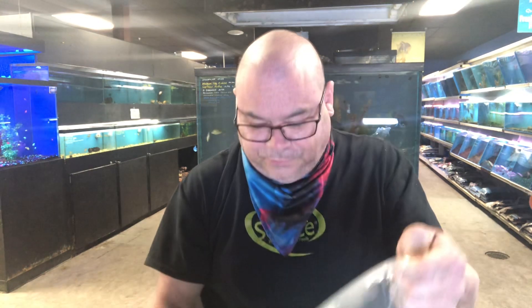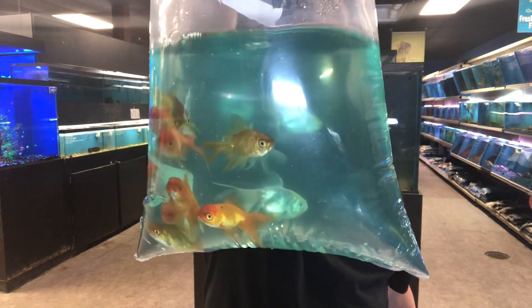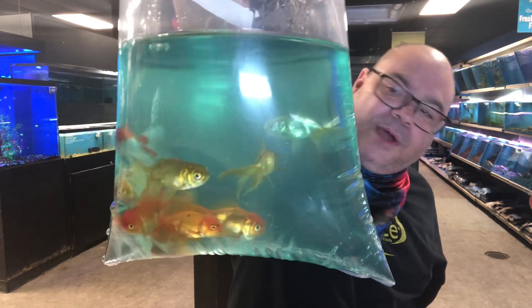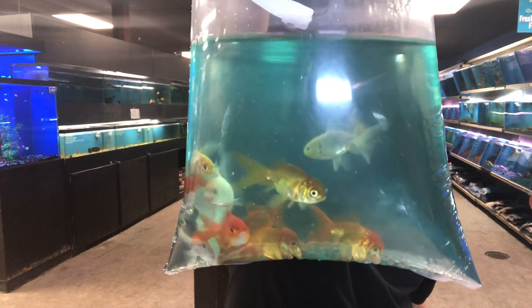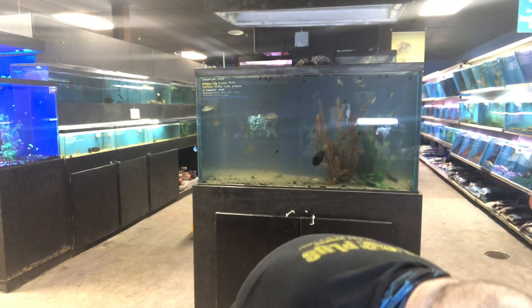Let's see what they actually sent us in goldfish here. These are just assorted orandas — there's some whites in there, some reds, regular orange, some red and whites. Looks like there might be a chocolate or two in there as well. Just our nice basic assortment from China.